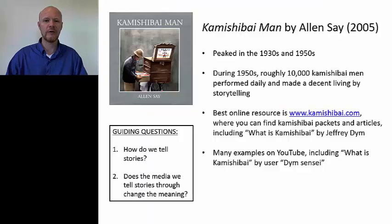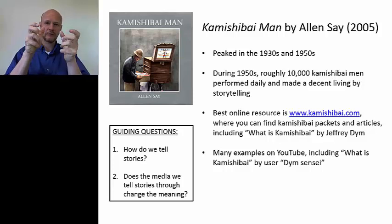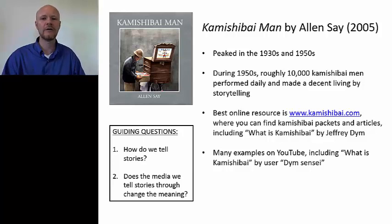Kamishibai peaked in the 1930s and 1950s. This was a moment in Japan, especially in the cities of Tokyo, Osaka, and Yokohama, where there were literally thousands of kamishibai men who would make their living by bicycling around from one neighborhood filled with children to another. They would set up their bike and take wooden clappers — just two little pieces of wood — and go clack, clack, clack. These were called hyoshigi.